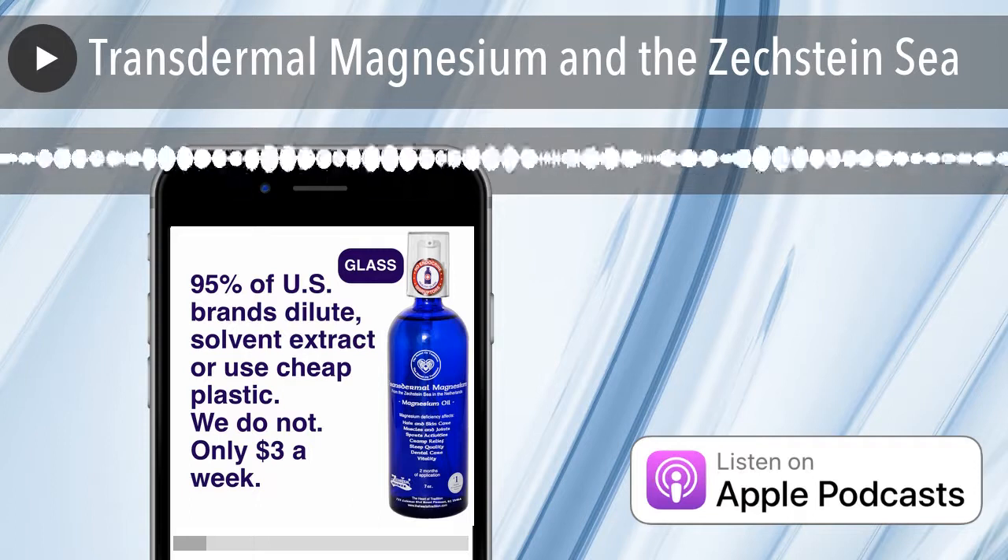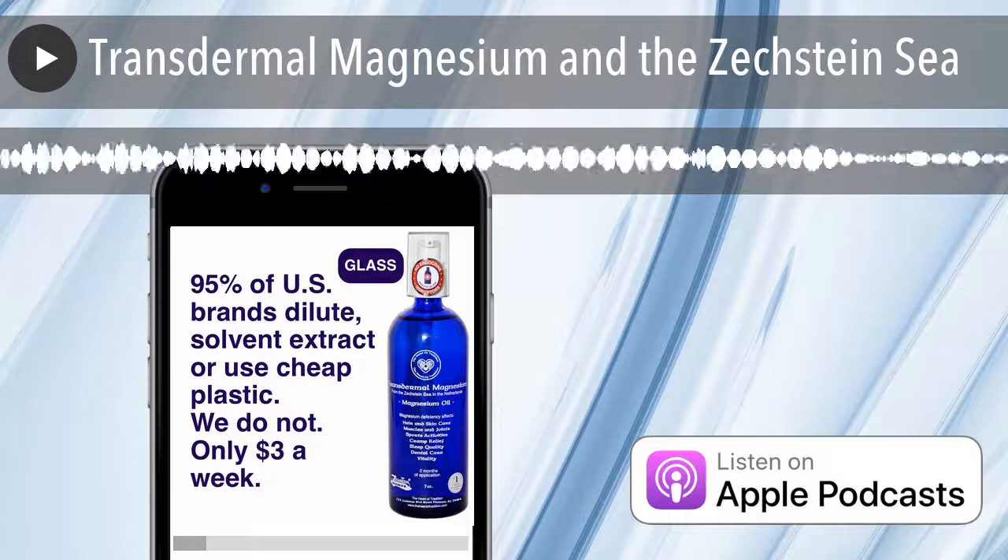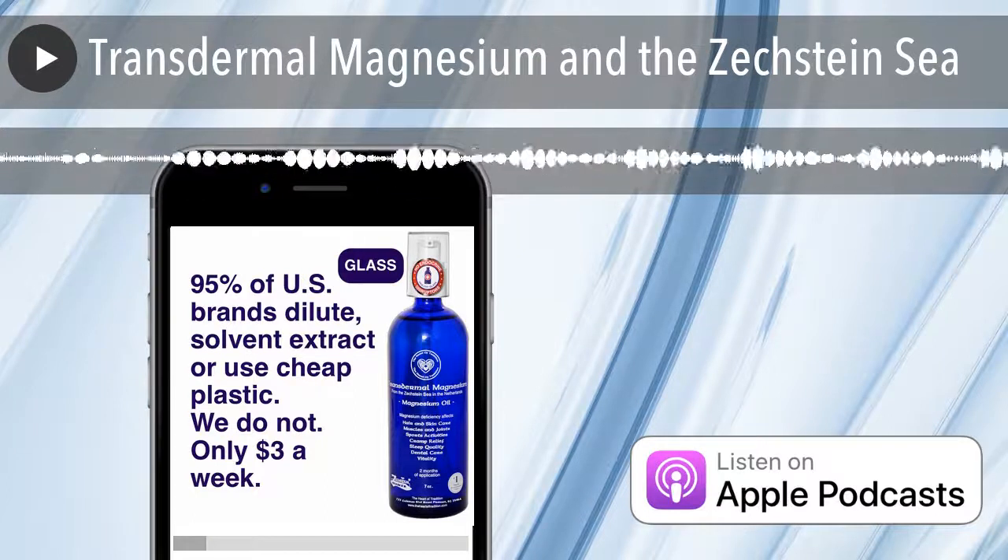Hello, I want to talk to you today about the origins of our transdermal magnesium and the story behind it. This is not just a product — there's actually a story behind it.